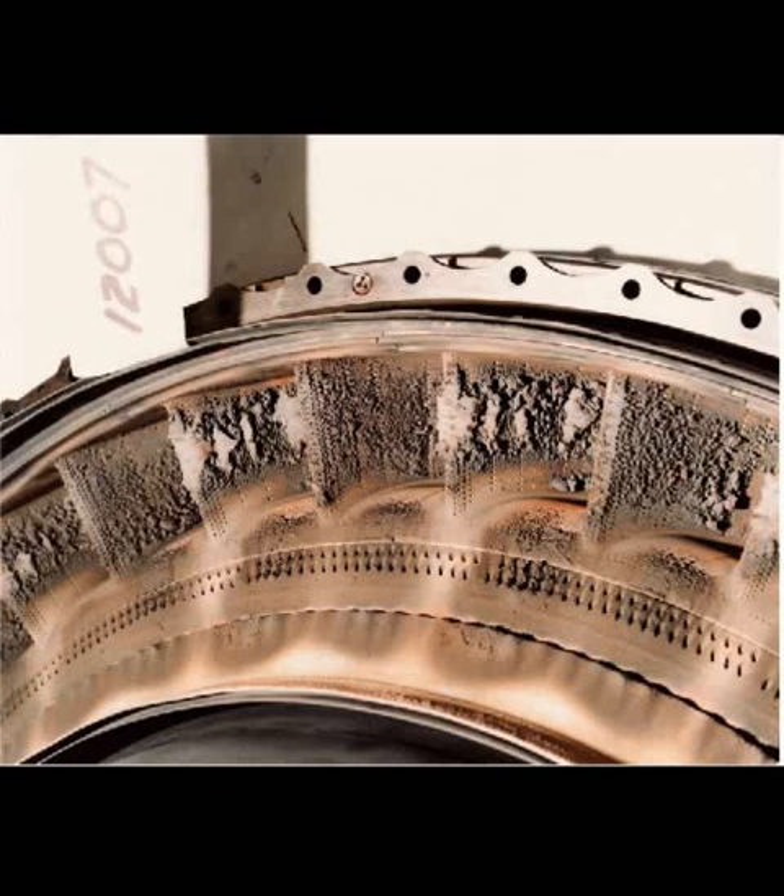After all, planes fly through lightning storms, heavy fog, and the occasional flock of birds and come out fine on the other side with amazing consistency. But a volcanic ash cloud presents its own unique set of problems, particularly to an aircraft engine's working parts.